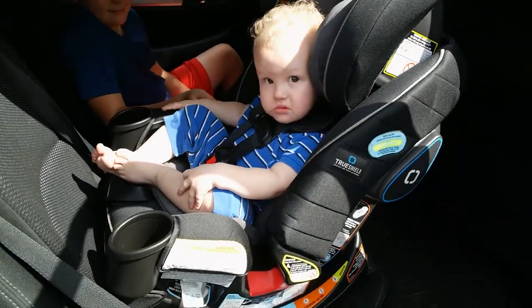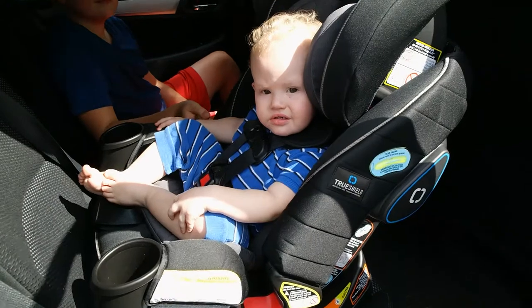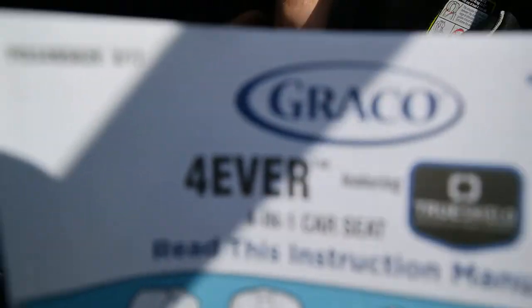Hey everyone, Cindy with AkronOhioMoms.com. We are reviewing the new Graco Forever 4-in-1 car seat.